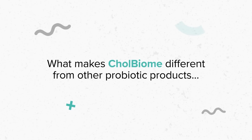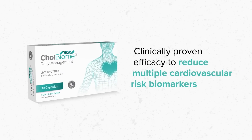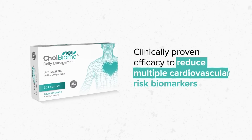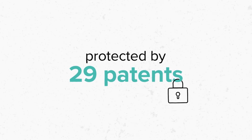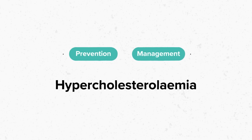What makes Colbiome different from other probiotic products is that alongside its clinically proven efficacy to reduce multiple cardiovascular risk biomarkers, it's protected by 29 patents which cover its use in the prevention and overall management of hypercholesterolemia.